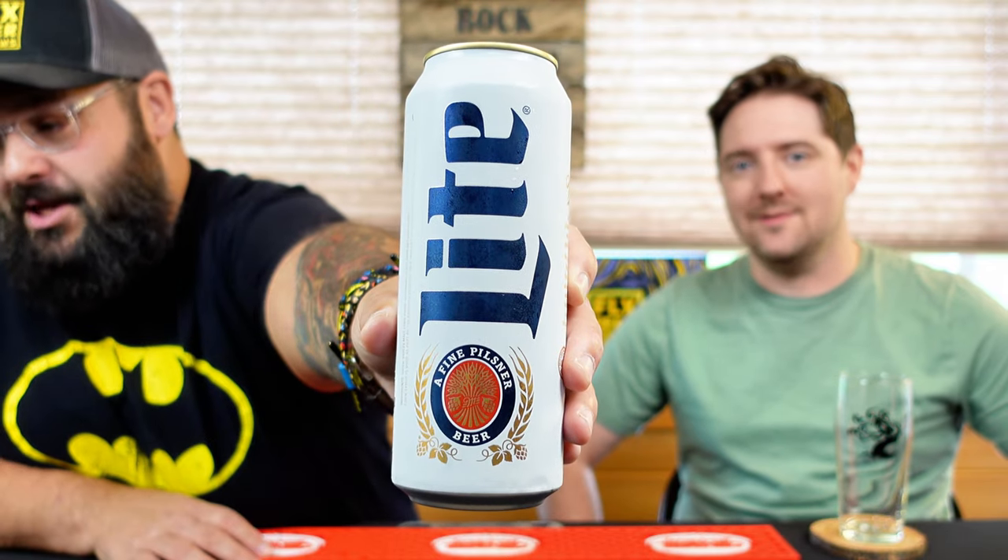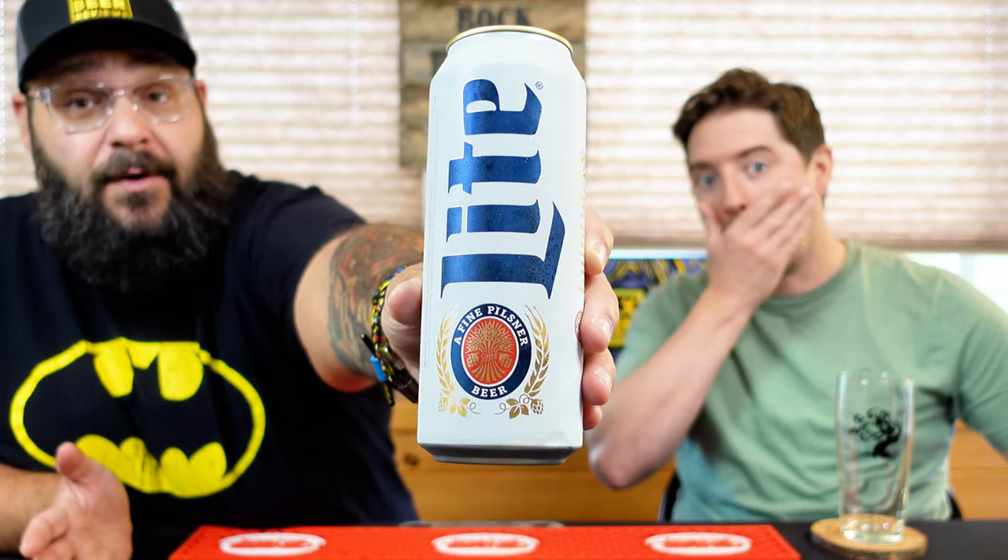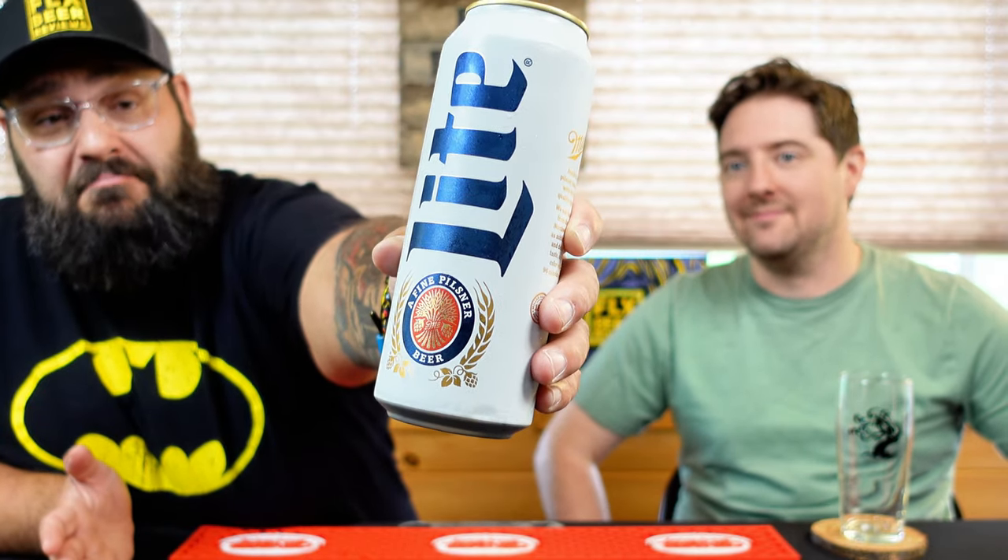Hey gang, FLX Beer Reviews back again with another episode of 'As the Beer Swirls.' My name is Dan, my name is Mike. What are we drinking, Mike? We have a beer from the Miller Coors Miller Brewing Company — this is their Miller Lite, their flagship light beer, started in 1975 according to the website. It's an everyday beer, one you see in the grocery store all the time, and many people consider it their favorite light beer.